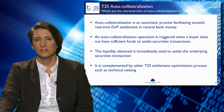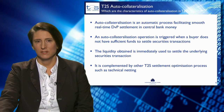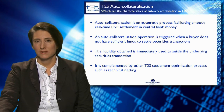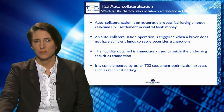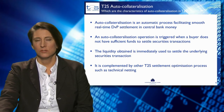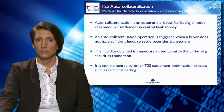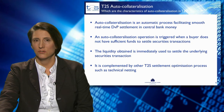What are the characteristics of auto-collateralisation in T2S? Auto-collateralisation is an automatic process that happens during settlement and it facilitates smooth, real-time delivery versus payment settlement in central bank money. An auto-collateralisation operation is triggered when a buyer does not have sufficient funds to settle the securities transaction. The liquidity obtained from auto-collateralisation is immediately used to settle the underlying securities transaction.